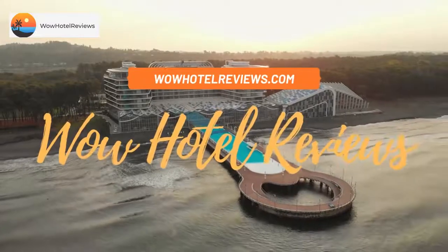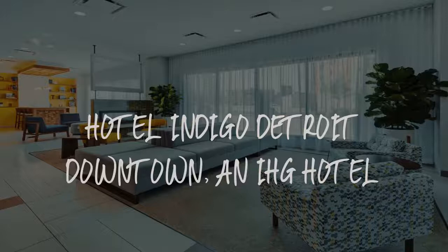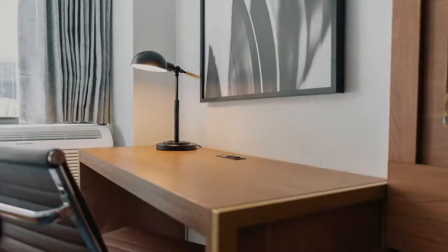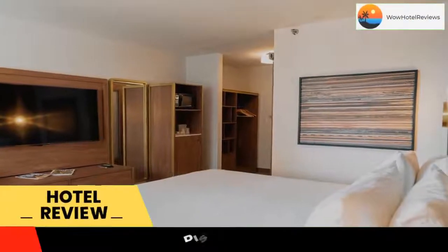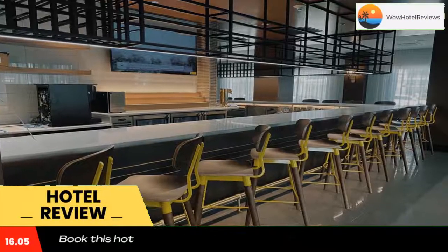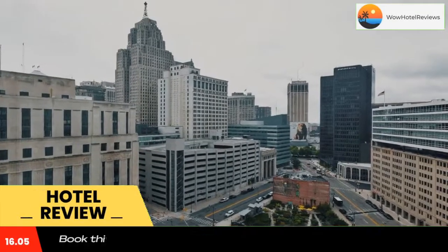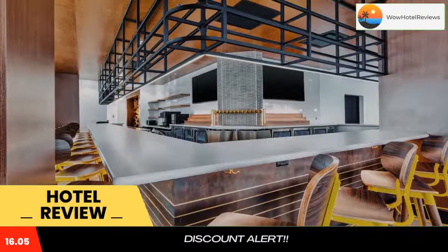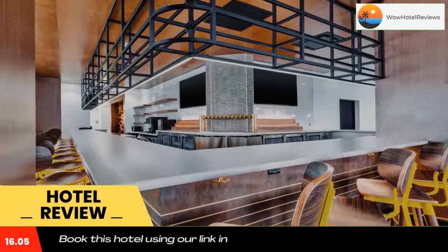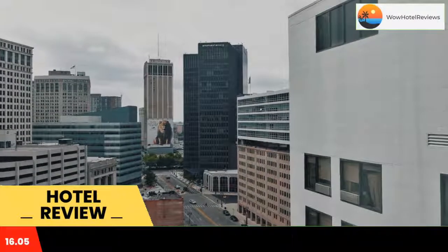Hello guys, welcome to Wow Hotel Reviews. Today I am reviewing Hotel Indigo Detroit Downtown, an IHG hotel. It's a three-star hotel. Please use our Booking.com link in the description to book the hotel and get special pricing. Some of the most popular facilities are parking, free Wi-Fi, pet friendly, fitness center, non-smoking rooms, family rooms, tea and coffee maker in all rooms, and a bar.